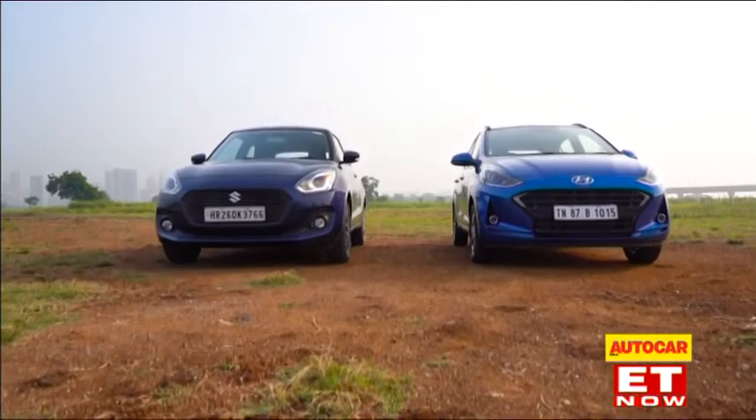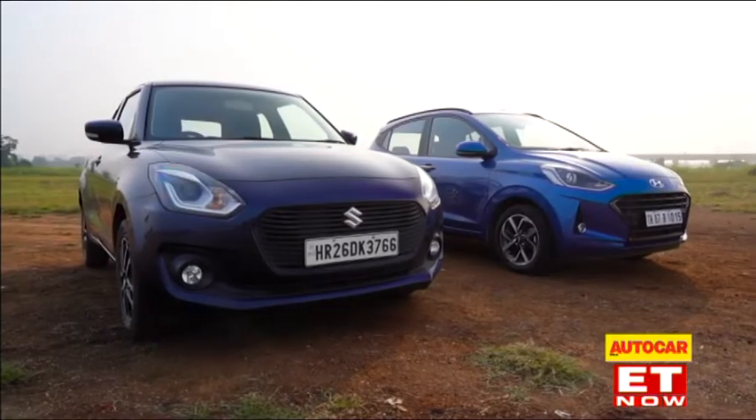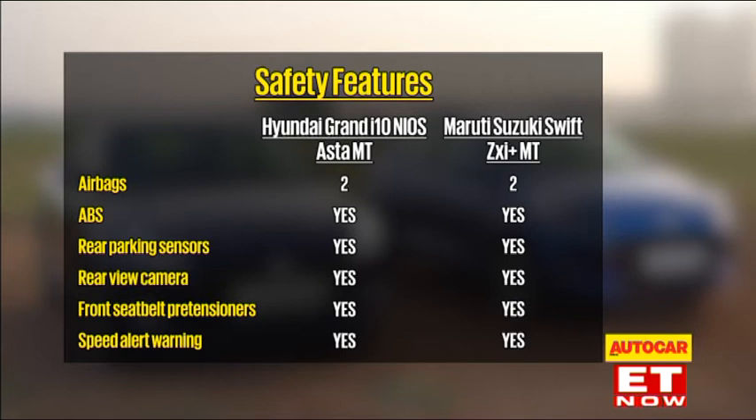Apart from their respective segment-first features, the two cars are very closely matched and rather well-loaded up, each getting Android Auto and Apple CarPlay, LED daytime running lamps, auto climate control and power-folding wing mirrors. On the safety front, both get dual airbags, ABS, seat belt and speed alerts, rear parking sensors, and rear-view cameras.